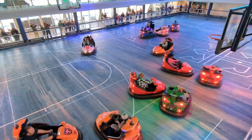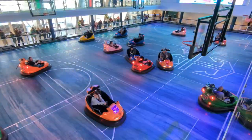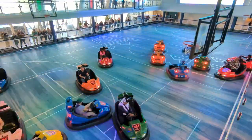Things like the bumper cars you just have to show up for at the right time and they're free, so keep an eye out for those too.